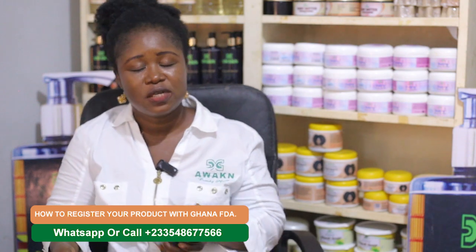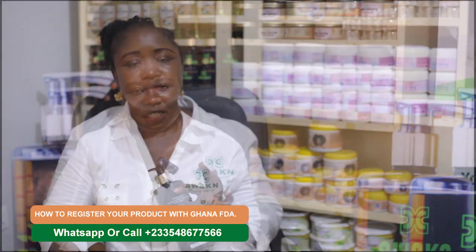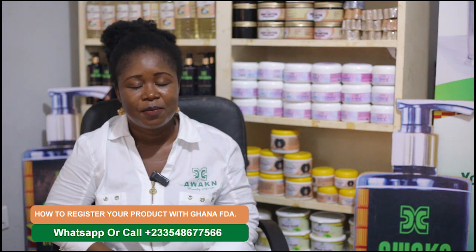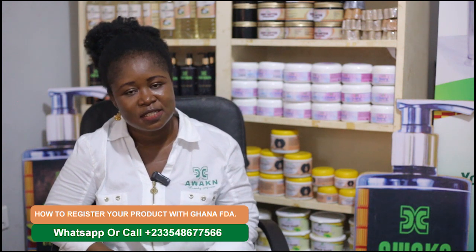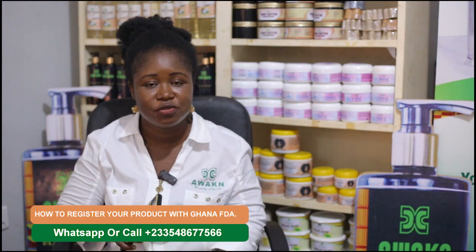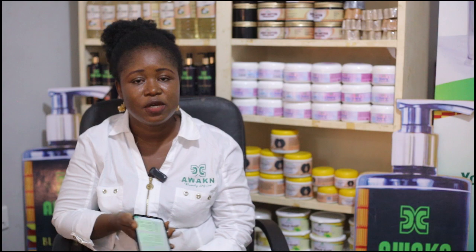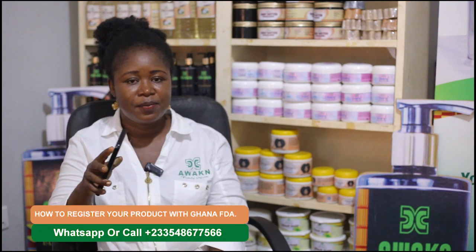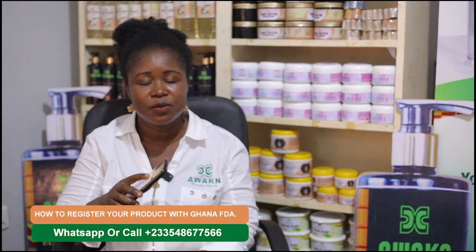Once you submit, they will call you to come and inspect your production premises. When they come, make sure your production space is well labeled — even if it is your home, a single room, or a small production place. Label where you keep your raw materials, where you produce, where you do your labeling, and where you do your packaging. No matter how small the space, make sure it is well labeled.